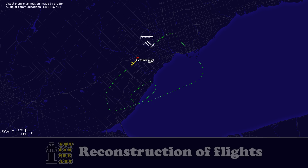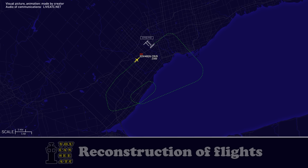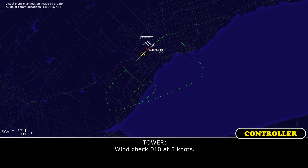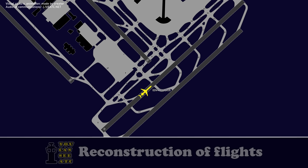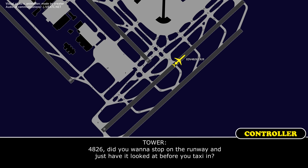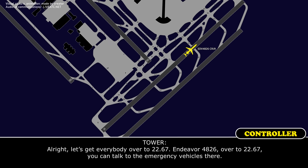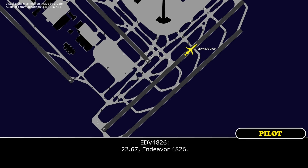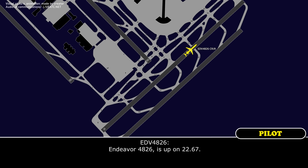Red 5, you copy all that? Red 11, check. Wind 010 at 5 knots. Endeavour 4826, did you want to stop on the runway and have a look before you taxi to the end? Alright, let's get everybody over to 22.67. Endeavour 4826, over to 22.67 — you can talk to the emergency vehicles there. 22.67, Endeavour 4826. Endeavour 4826 is up on 22.67.